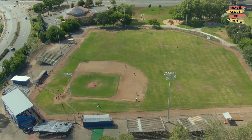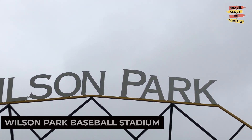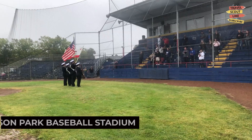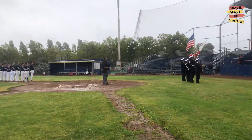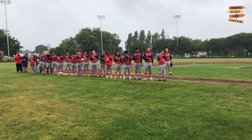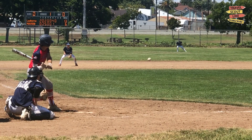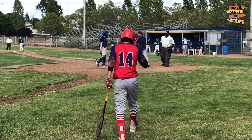If you're a sports fan, catch a game at the Wilson Park Baseball Stadium. This baseball stadium is home to the Vallejo Admirals, an independent professional baseball team. Experience the excitement of live sports and cheer on the home team. The Wilson Park Baseball Stadium offers an authentic baseball experience.